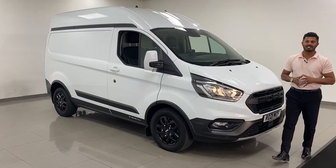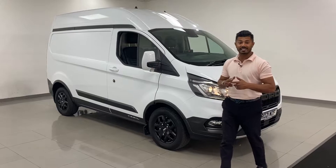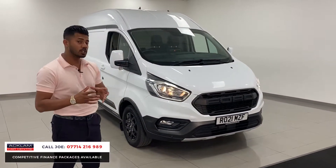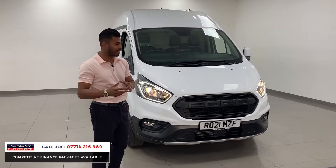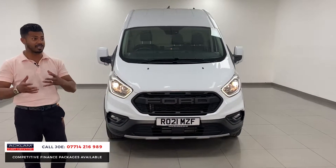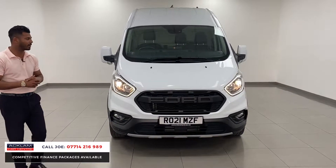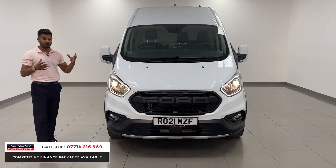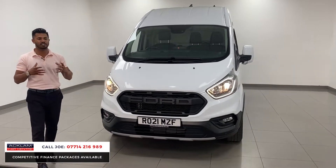This is not just any ordinary transit van — this is the Ford Transit 300 Trail, a special edition on a 21-plate registration with 21,000 miles on it. If you have a VAT-registered business you can claim the VAT back, which makes it really special. This is an H2 L2, so it's a bit longer and a bit higher, and it's really practical.